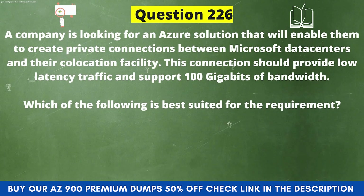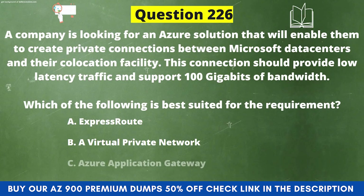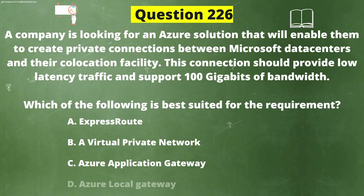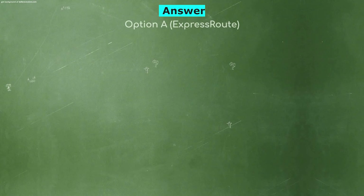Question 226: A company is looking for an Azure solution that will enable them to create private connections between Microsoft data centers and their colocation facility. This connection should provide low latency traffic and support 100 gigabytes of bandwidth. Which of the following is best suited for the requirement? Option A: ExpressRoute. Option B: A Virtual Private Network. Option C: Azure Application Gateway. Option D: Azure Local Gateway. The correct answer is Option A: ExpressRoute.